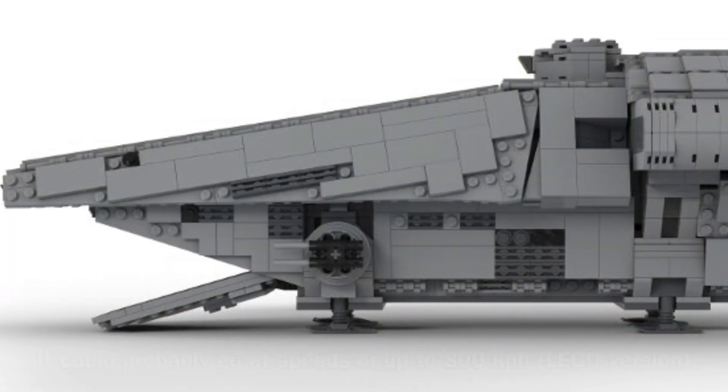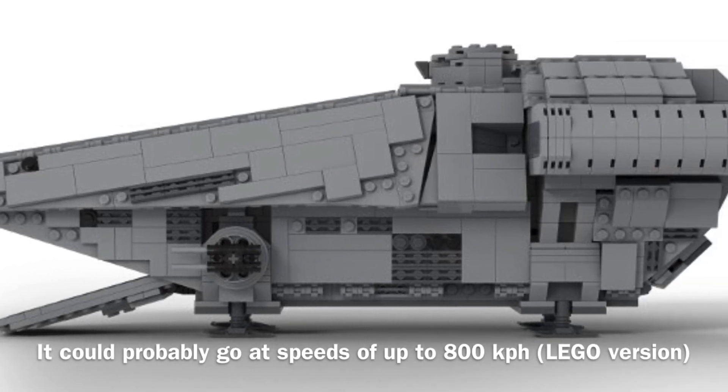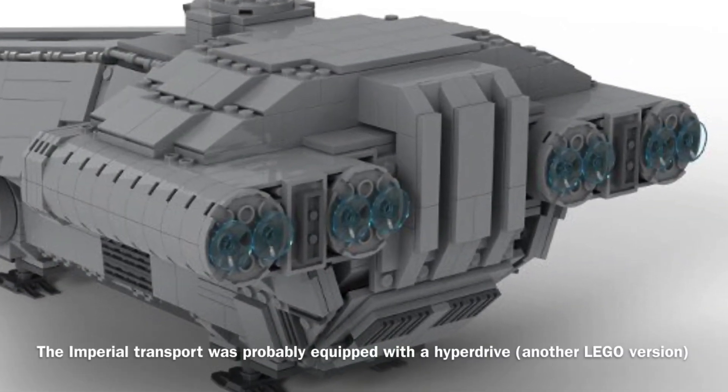The vessel's speed and hyperdrive are not stated either, though I assume that the vessel could probably go around 800 kilometers per hour, and it was probably equipped with a hyperdrive.